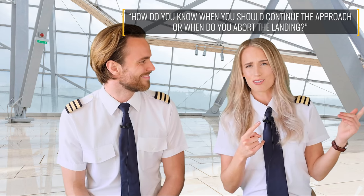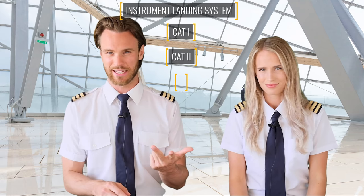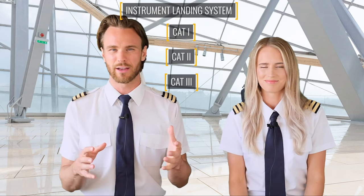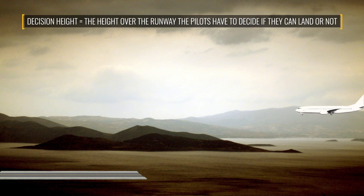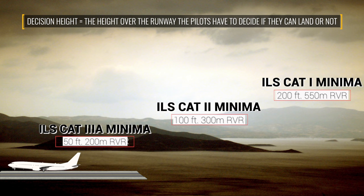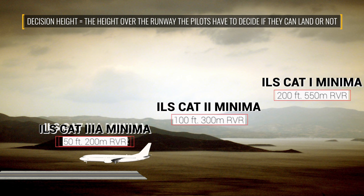Here's another question we received: how do you know when you should continue the approach or when to abort the landing? There are three types of an ILS — CAT 1, CAT 2, and CAT 3. CAT stands for category. They have different minimums, which means the pilots can continue to a decision height that is lower for each category. On a CAT 1 approach, we decide at 200 feet. On a CAT 2 approach, at 100 feet. And on a CAT 3 approach, as low as 50 feet above the runway. Each RVR — as you can see in the boxes here — shows the required visibility we need before even commencing each approach.